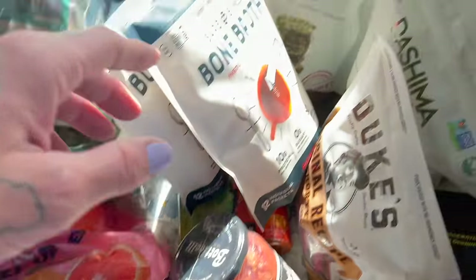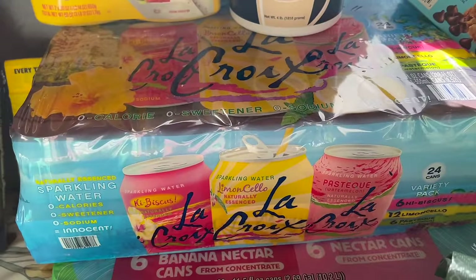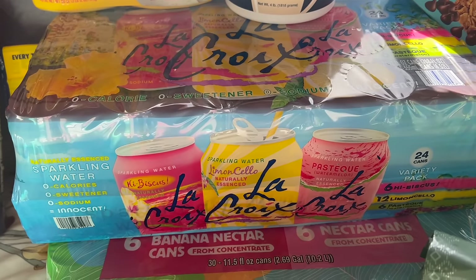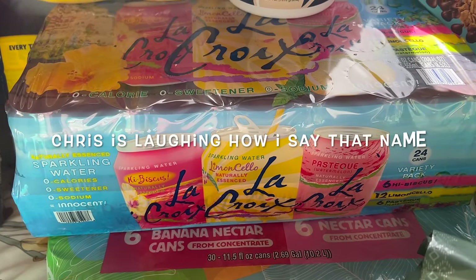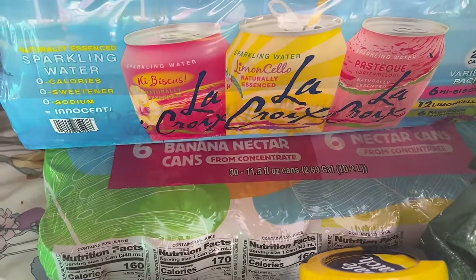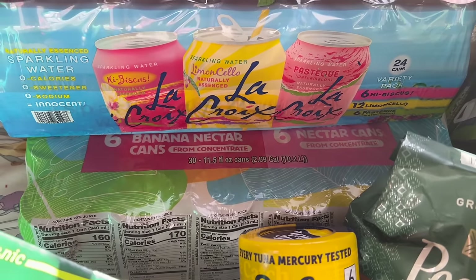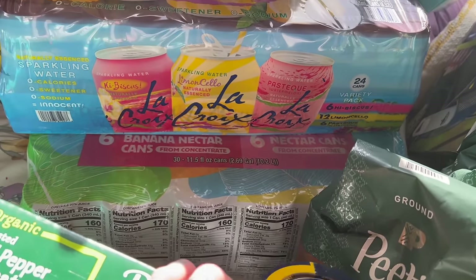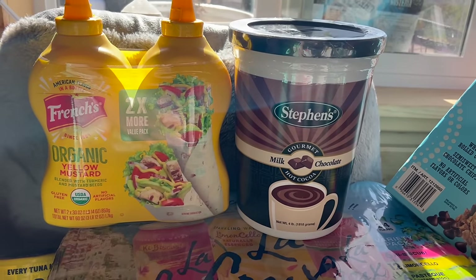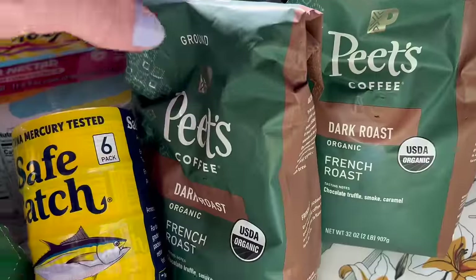Back to the drinks — the LaCroix. We haven't bought this stuff in a while and it just sounds really good, I've been wanting soda but it's not good for you, so that's a good alternative. Some banana nectar cans — there are four different kinds of nectar in there, my kids really like this Kern's nectar stuff. Hot chocolate for the kids, coffee, mustard.